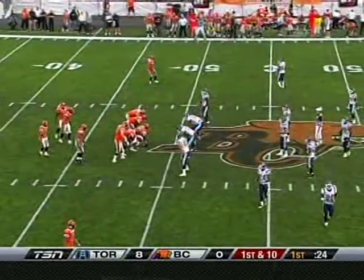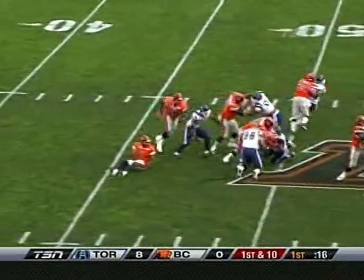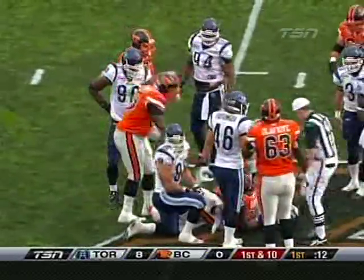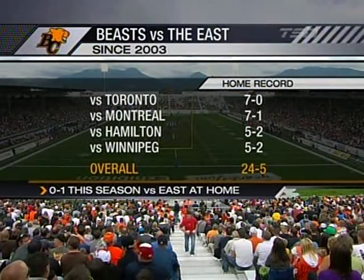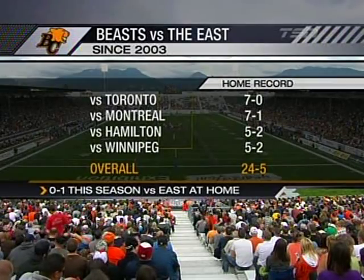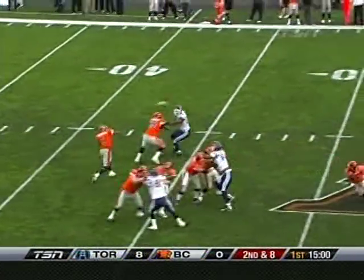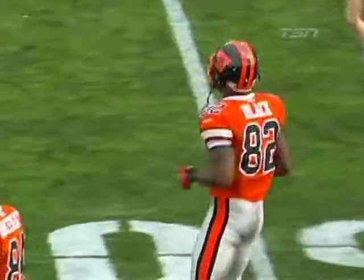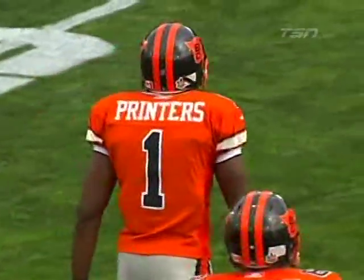Surprising that BC gave up that edge with a short work week. First down, miscommunication as Printers went down in the backfield, and Davis again the feature back this week in place of Jamal Robertson. BC plays at home until this year had a 24-5 record. Printers in the pocket — fires, open. Making the catch: Stephen Black, who made his debut last Friday in Montreal with an impressive one when he scored a touchdown against the Alouettes — his first reception of the day. And that's the end of the first quarter, where the Argos lead 8-0 but the Lions are on the move.